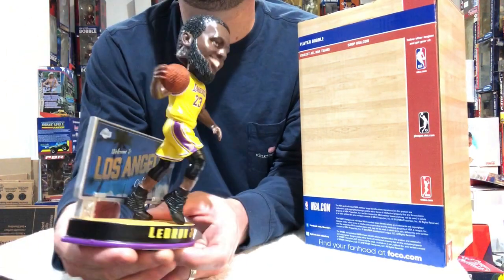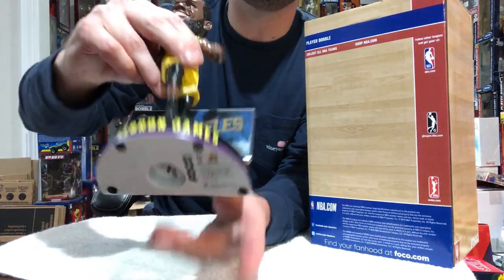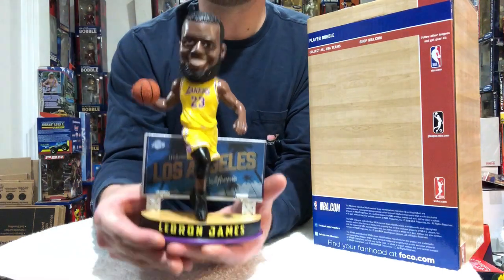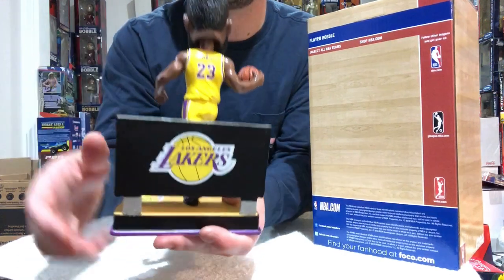Most bobbleheads standard size are like 7 to 7.5 inches. This one, when you put the bolt and nut in, you're looking at like 9 to 9.5 inches. This is a big boy — it's going to stand out within your collection for sure.